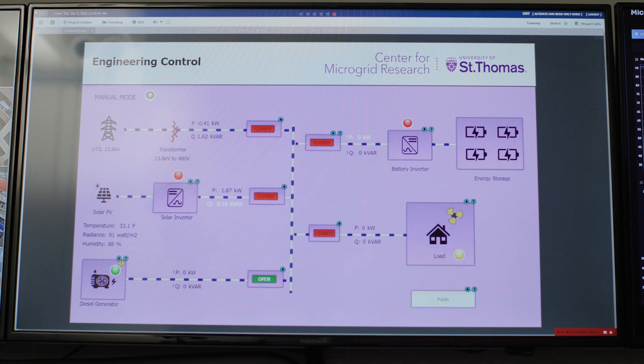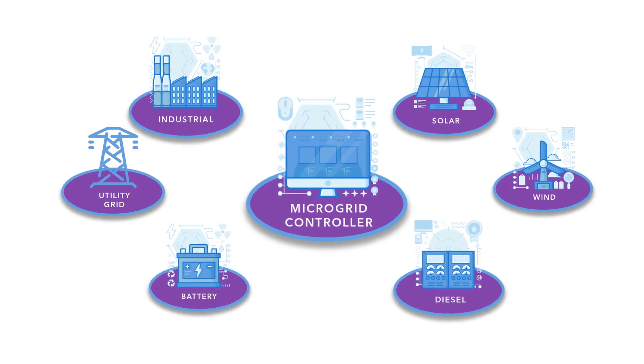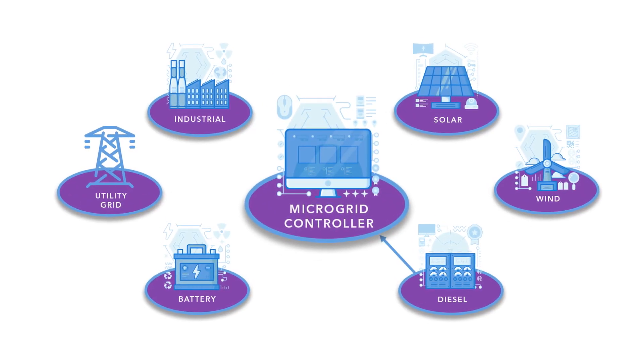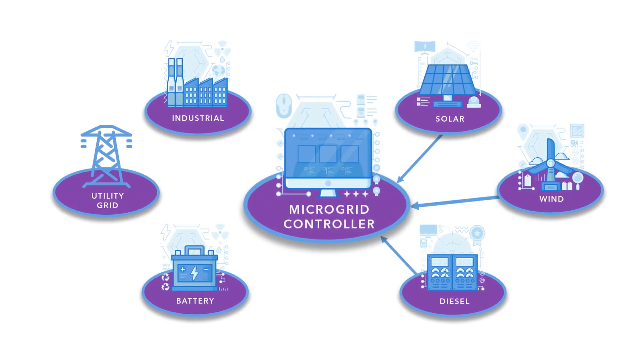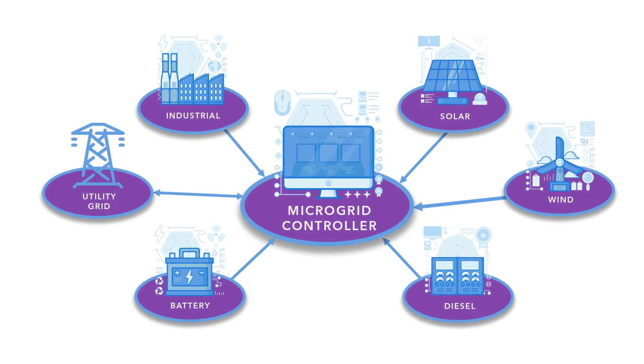A microgrid is a local energy system. It can be as small as a house and it can be as big as a city neighborhood. The beauty of a microgrid is you can integrate whatever form of energy you want — a generation could be any traditional form: diesel generator, solar, wind, battery bank. So a microgrid just combines them all together in a localized space.